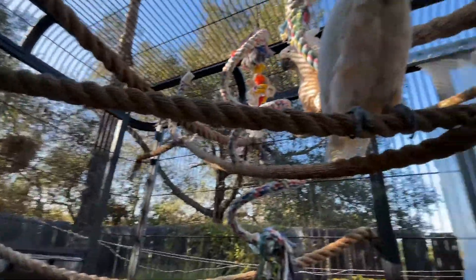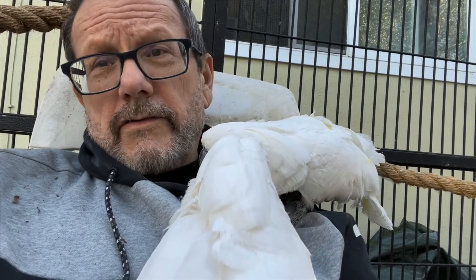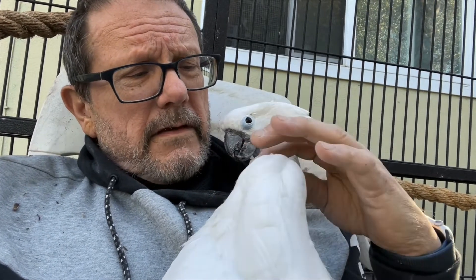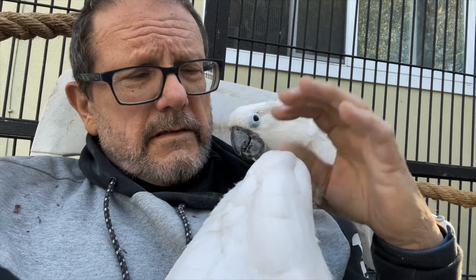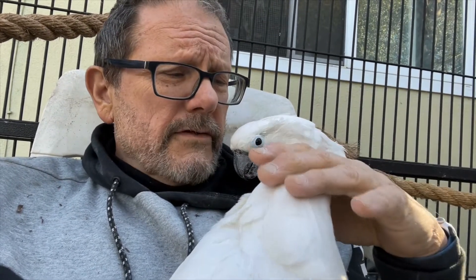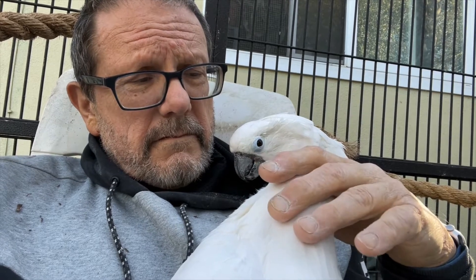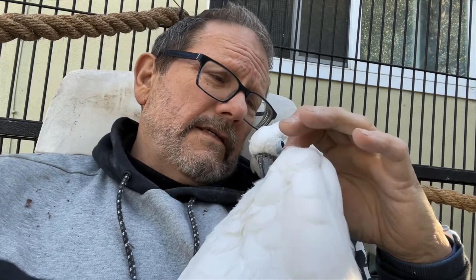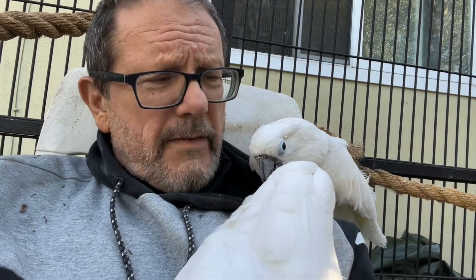Unfortunately, she's never going to get those feathers back, and her beak has to be maintained twice a month. I do that the same time I do her nails. I use a Dremel for that — and where did I learn to use a Dremel? Working on jewelry years ago. But she handles that pretty well.